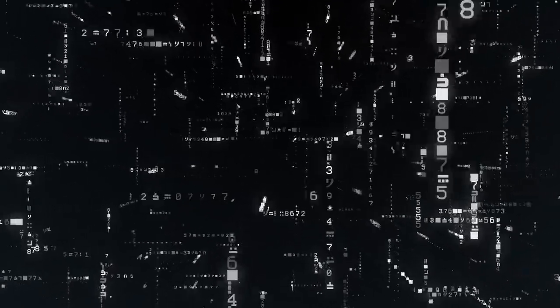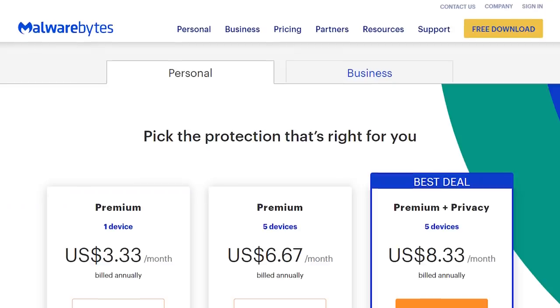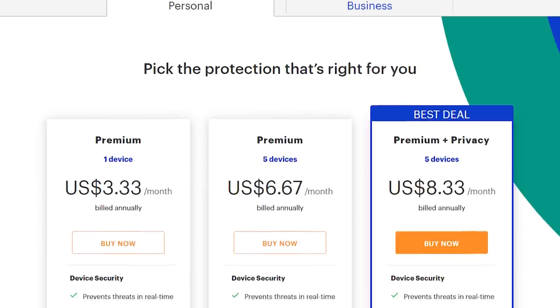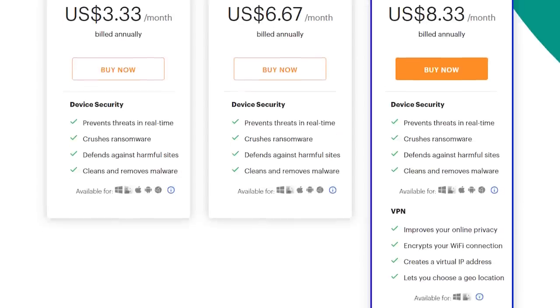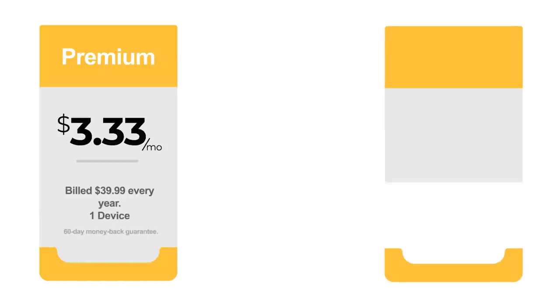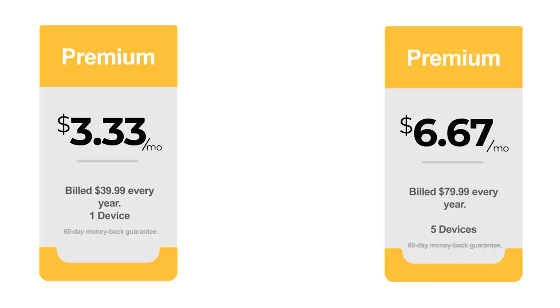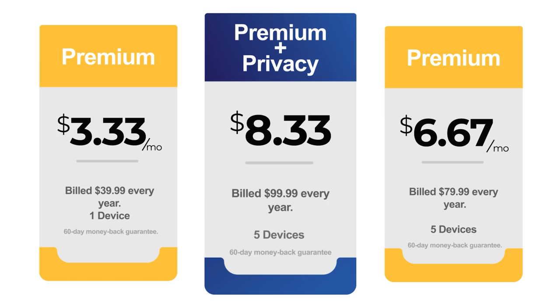Malwarebytes is engineered to use 50% fewer system resources. This means it doesn't impact your system when doing scans. In the recent AV test evaluations, Malwarebytes got a score of 4.5 out of 6 for protection and 6 out of 6 for performance. Malwarebytes offers three subscription plans for the two products, with periods ranging from one to two years. The subscriptions carry a 100% satisfaction 60-day money-back guarantee. Malwarebytes Premium subscription retails at $39.99 per year for one device, or $79.99 per year for five devices. Malwarebytes Premium Plus Privacy subscription will cost you $99.99 per year for five devices.